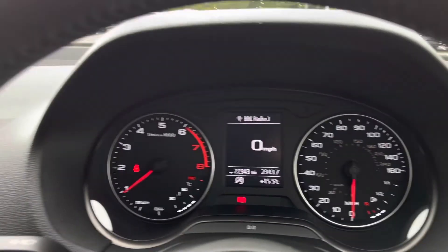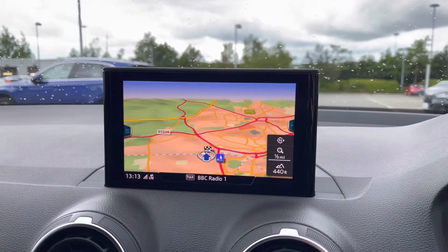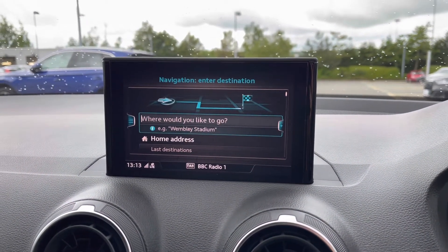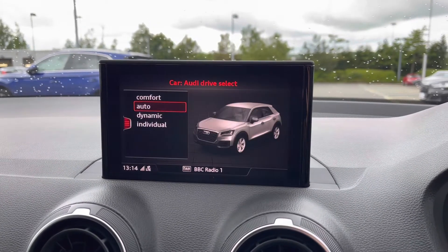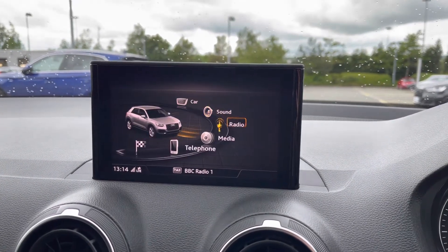Moving across, this vehicle also features the MMI display. Here we can easily access the MMI navigation, which provides fantastic directions and has the easy-to-follow map view. Also on this screen we can access the car settings, including Audi Drive Select, with a choice of comfort, auto, dynamic or the individual setting.